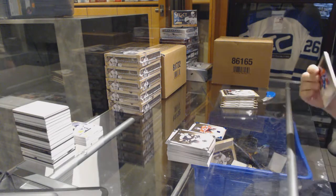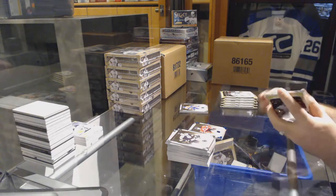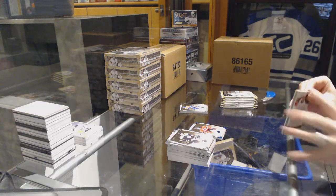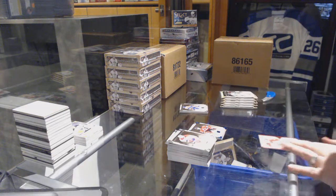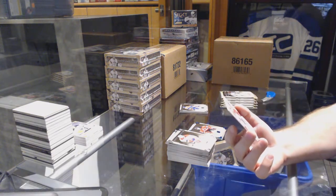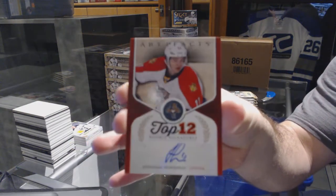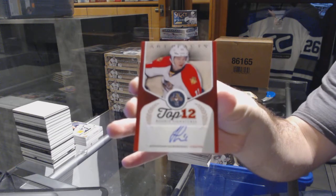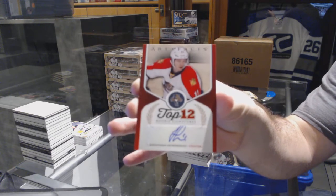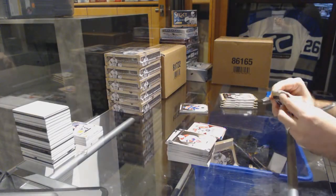It's lining up for the Sabres — we have a patch. For the Florida Panthers, Top 12 Signatures, Jonathan Huberdeau. Top 12 sigs Jonathan Huberdeau — we are crushing this half case.